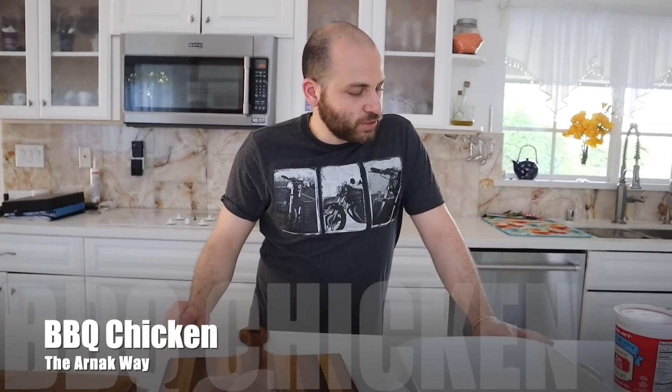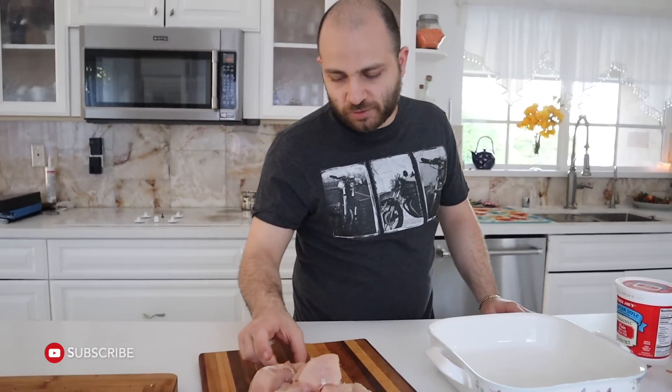Hi guys, today I am going to be making chicken Khorovats — I guess that's the right way to say it.